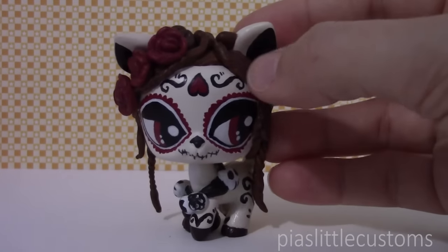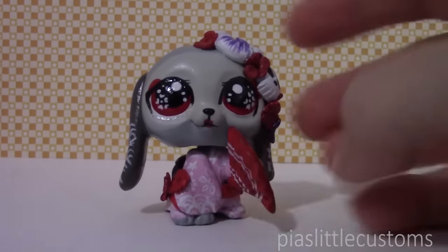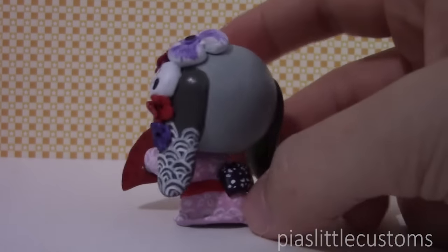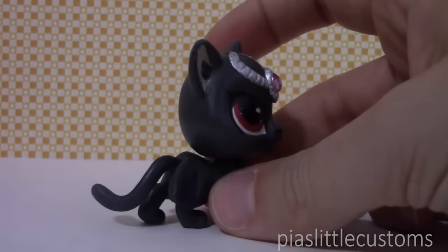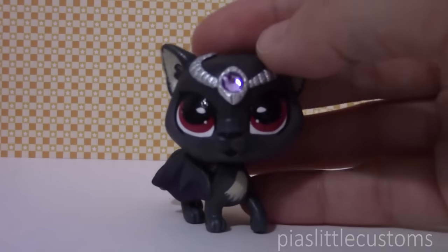The rest of the customs I'm just going to show really quickly and tell you what they're called. So the second custom currently available is my little geisha inspired puppy — she's supposed to be slightly creepy but very, very cute. Then we have my custom based on the Greek goddess Nemesis. She's an original character that was named after that goddess and inspired by it.